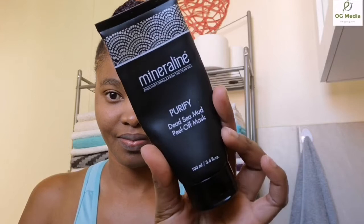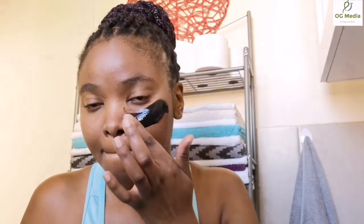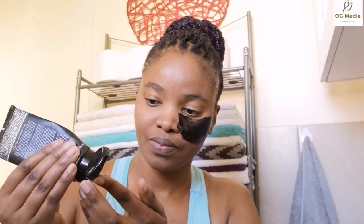I am now going to use my Mineraline Dead Sea Peel Off Mask. This mask draws out dirt and impurities from your pores. This is very cold on the skin. I am now going to cover my face with the mask. Just make sure that when you apply this, you do not apply anywhere where you have face hair, because when it is time to peel it off it will pull out your hair and that can be very painful.